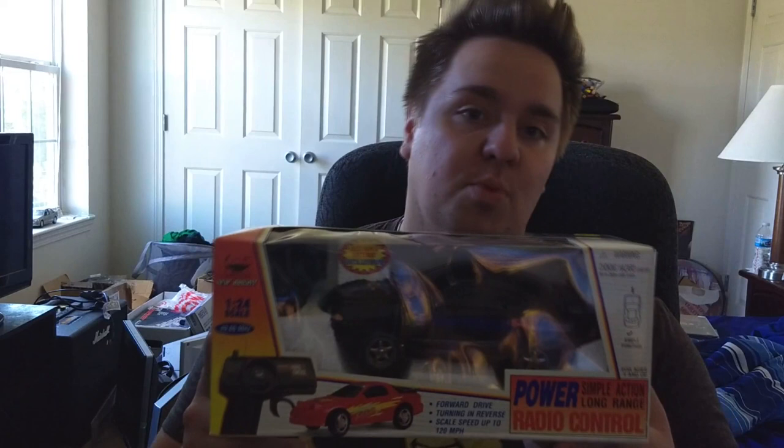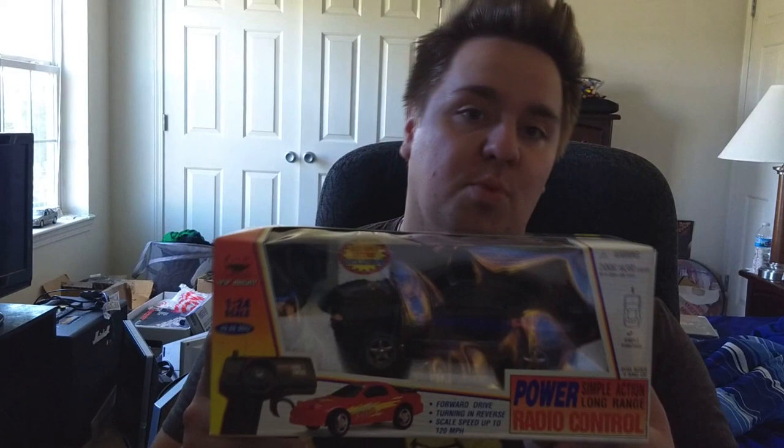Here is my complete in-box New Bright Best Buy Nintendo Exclusive Mustang GT Nintendo 64 Remote Control Car.